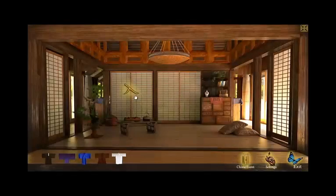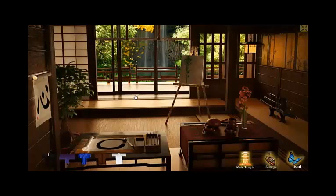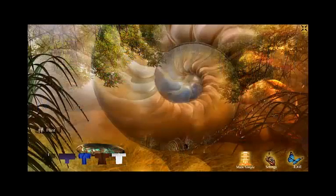You can reach the Dancing Crane event by clicking on the shoji screen in the front and to the left of the main temple room. From here, click on the window leading outside to be taken to the Dancing Crane event screen, and then click Start to begin.